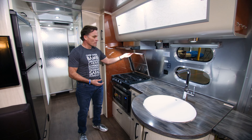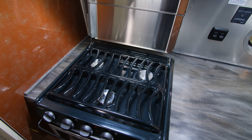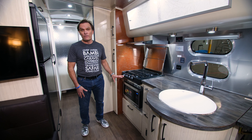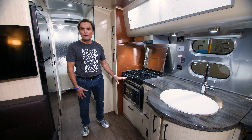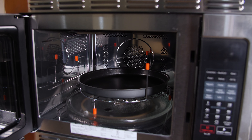You have a three-burner stovetop built in here with a built-in backsplash along with backsplash on the side. This model is equipped with a convection microwave, so it gives you the option to either use it as a traditional microwave or as a convection oven to roast up your favorite pot roast.